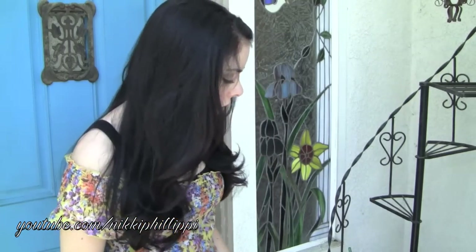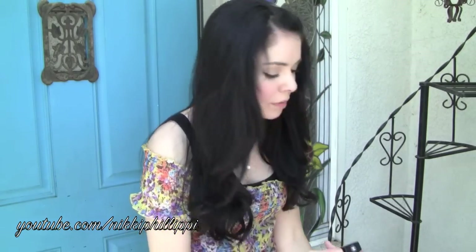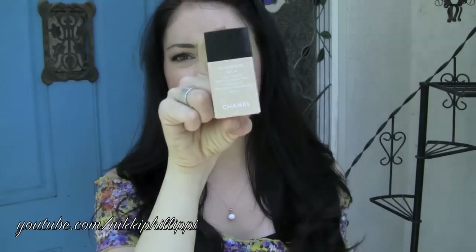I'm just going to start. Starting with makeup — I did a review of these already, and I will link it if you want to go see. Long story short, the Chanel Vita Lumiere Aqua Foundation — can you guys see that? — is my new favorite foundation.